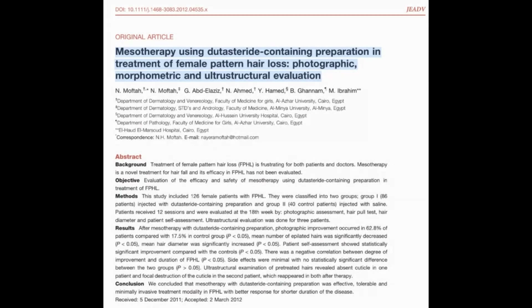The study titled 'Mesotherapy Using Dutasteride-Containing Preparation and Treatment of Female Pattern Hair Loss: Photographic, Morphic, and Ultrastructural Evaluation' by N. Mofta et al. presents an intriguing approach to treating female pattern hair loss, or FPHL.